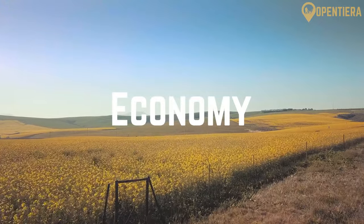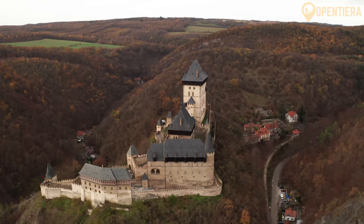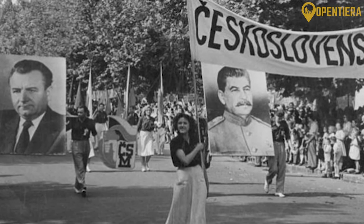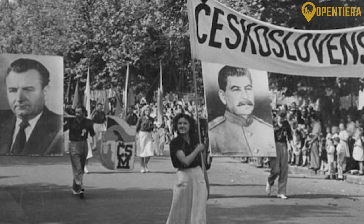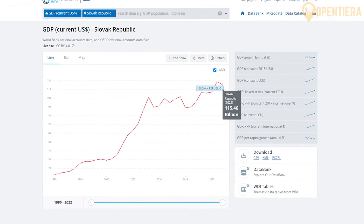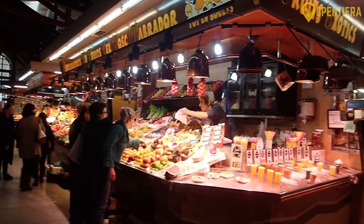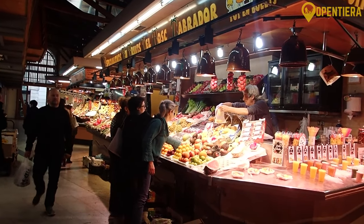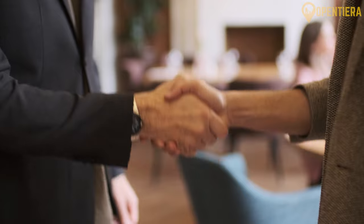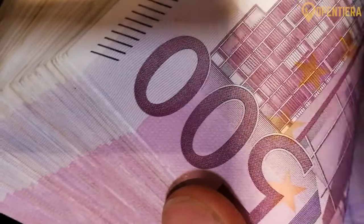Slovakia historically relied on agriculture, cattle breeding, and forestry. Under communist Czechoslovakia, from 1948 to 1989, the centralized regime focused on heavy industry, arms, and manufacturing. As of 2022, its GDP stands at around $116 billion, according to World Bank data. After the Velvet Revolution ended communist rule, Slovakia began its transition to a modern market economy. The process involved the privatization of state-owned enterprises, loosening price controls, reducing subsidies, and establishing financial institutions.